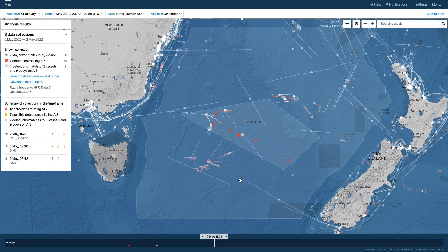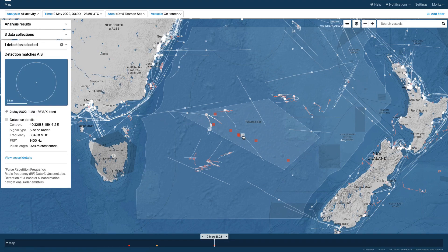A summary of Unseen Labs detections is shown in the analysis box on the left. Altogether, 11 radar emitters were spotted by the satellite, and Starboard matched four of these to ships in the area based on AIS. These matches are shown as white squares, and clicking on one of them brings up details such as geolocation and the ship to which it matches.